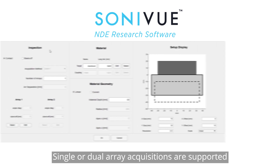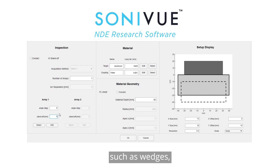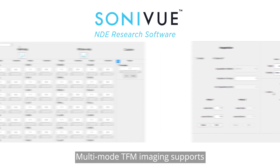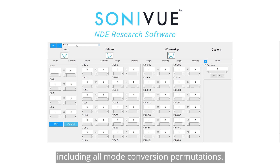Single or dual array acquisitions are supported for contact or non-contact applications such as wedges, immersion testing, and curved specimen geometries. Multi-mode TFM imaging supports direct, half, and full-skip imaging modes including all mode conversion permutations.